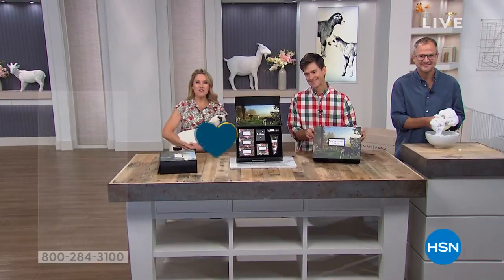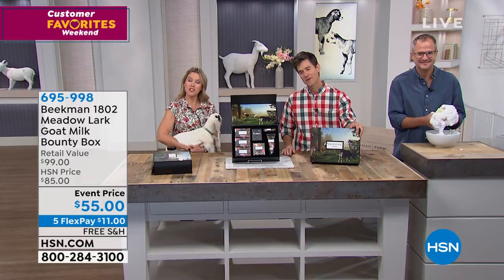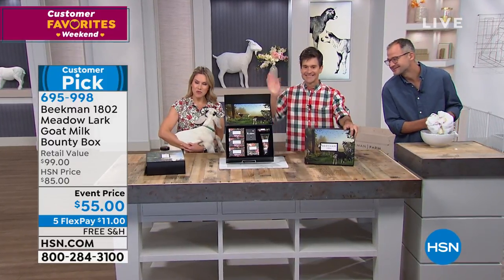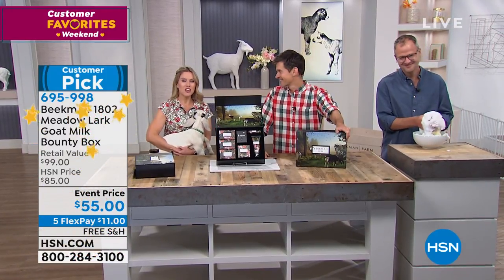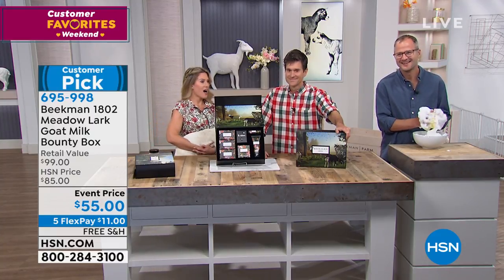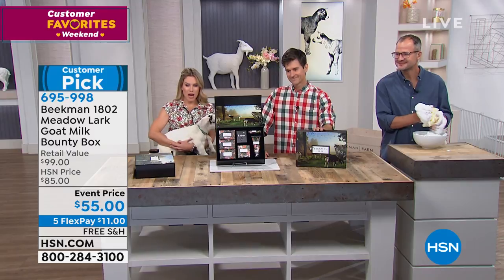It is our customer favorites weekend, which means we have put together all of your favorites because you are our favorite. We have Dr. Brent Ridge and Josh Kilmer-Purcell of Beekman 1802 — creators, founders, two New York City guys who ended up on a goat farm creating products that are literally changing people's lives and skin with the power of goat milk.